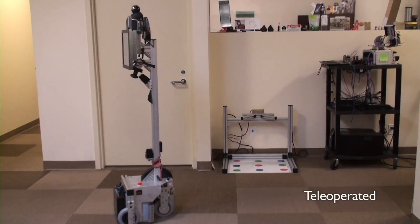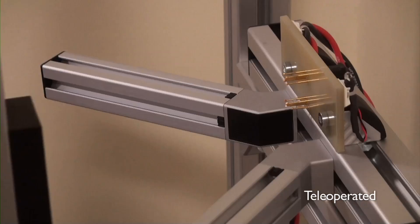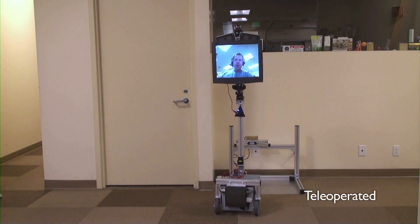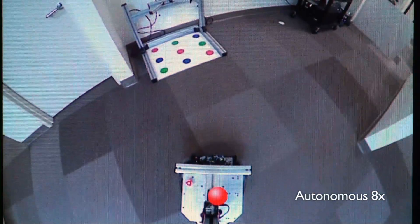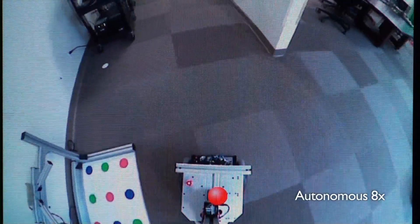Texas robot works from batteries and there is a docking station designed to charge the batteries. However, the process of driving Texas into the docking station by hand is quite time-consuming. This is why we've developed an automatic algorithm for parking Texas into the docking station.